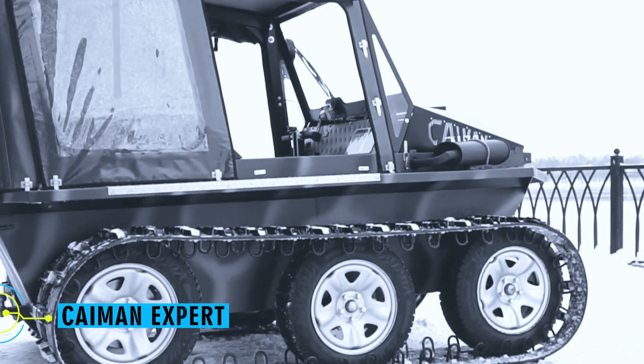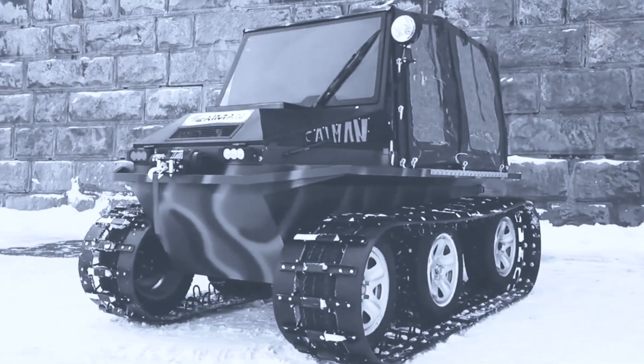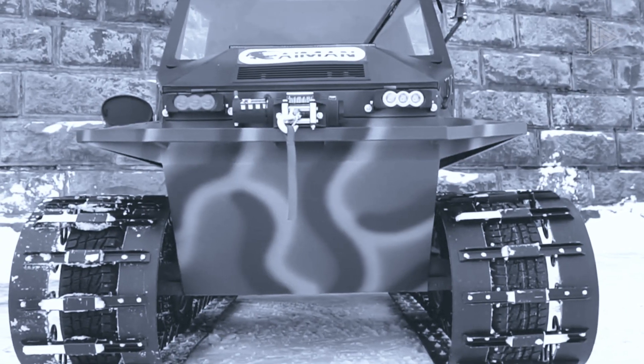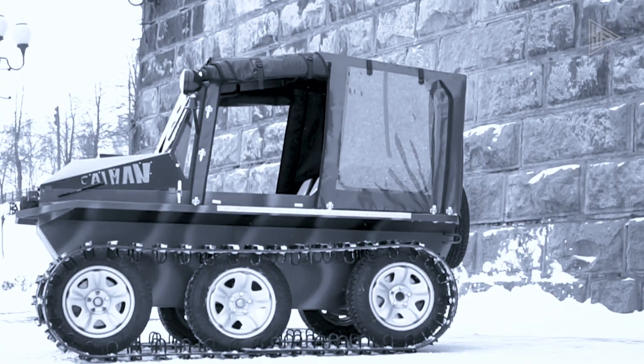Cayman Expert. This amazing vehicle, described as a version of an all-season tracked all-terrain vehicle, has a boat-shaped body, a ground clearance of 14 inches, and an engine with 24, 27, or 30 horsepower.